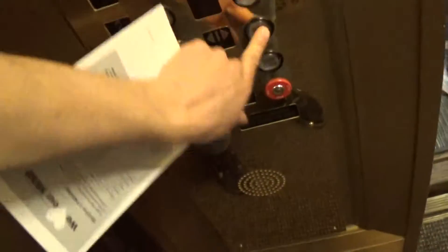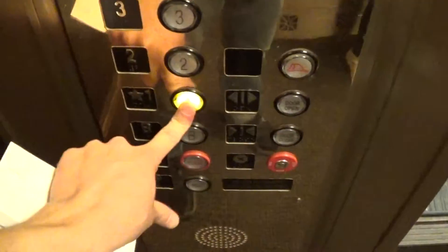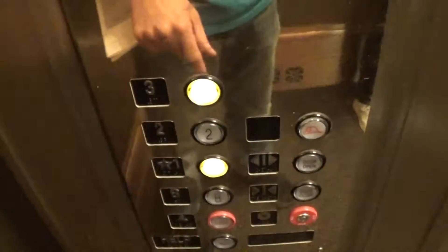Oh, you got it up? We're trying to get to the first floor — the street level? First floor. We didn't do that. Thank you.